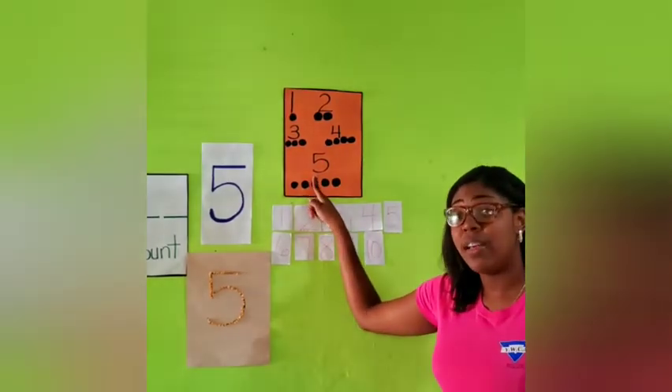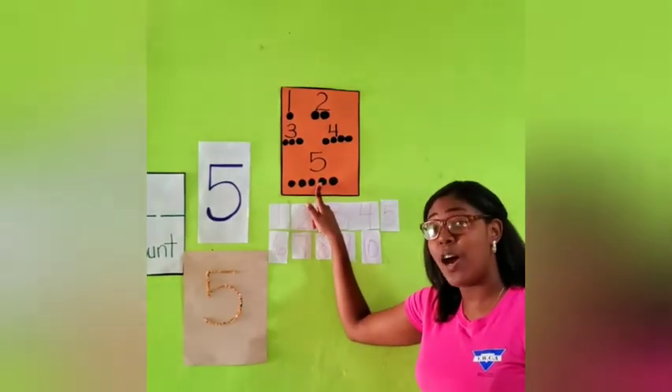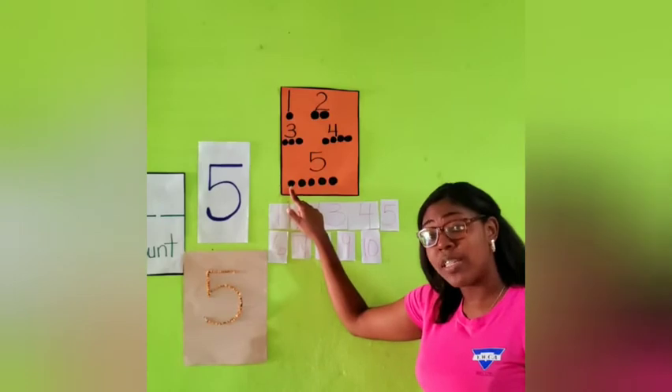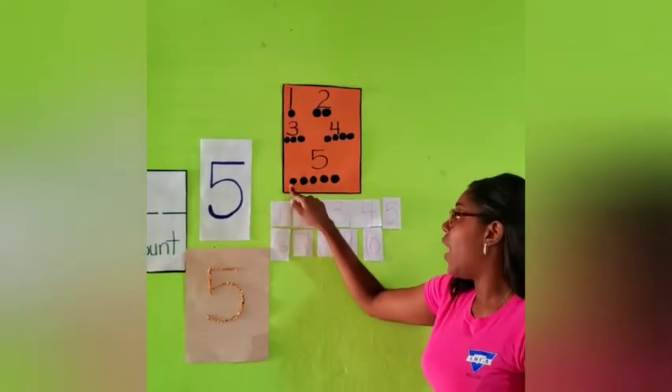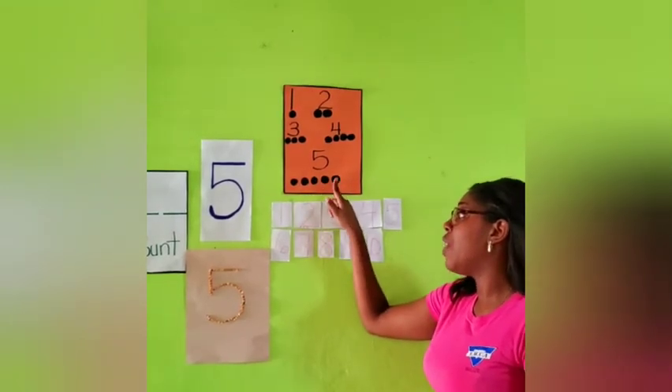Good job. And the last number? 5. And how many circles do we have at the bottom? 5 circles. But let's count it to see if we have 5 circles: 1, 2, 3, 4, 5.